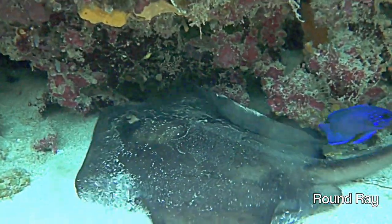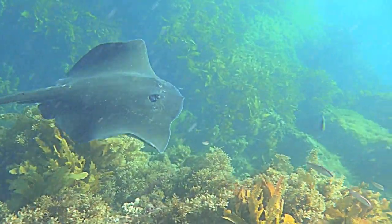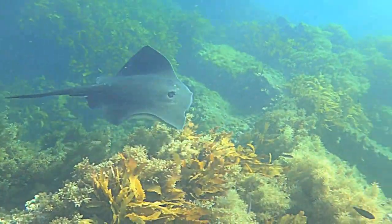Stingrays play a vital role in the ecosystem. They scavenge for leftovers from predators, improving the efficiency of the food chain.